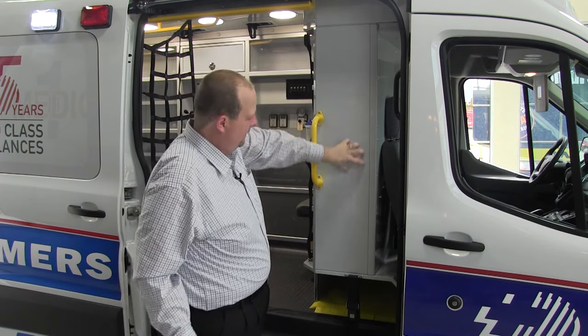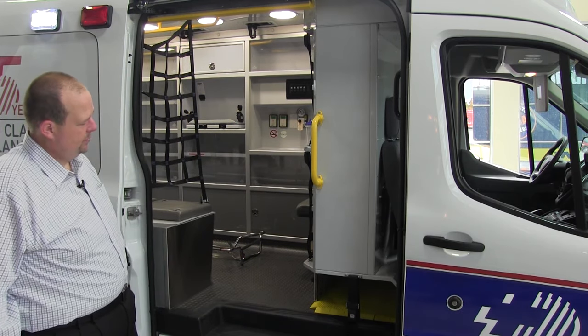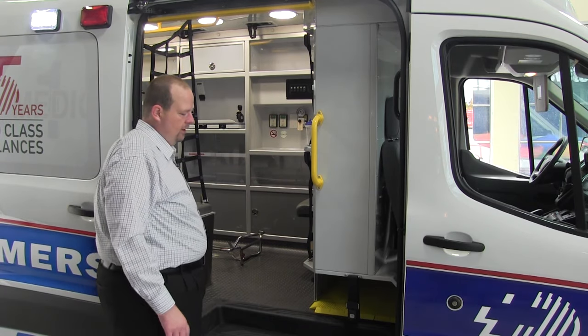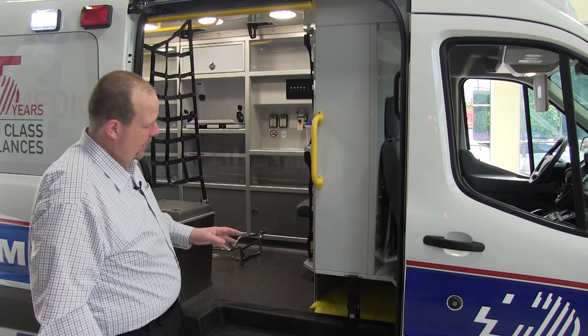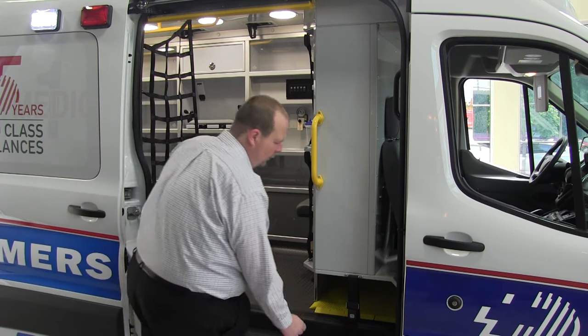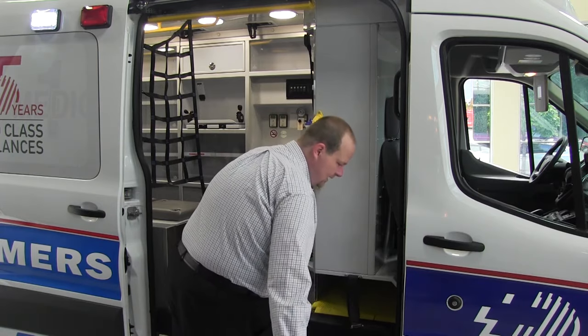You can see the side of the ALS cabinet. Down below, we have the stair chair holder that you've become accustomed to in the Demers Type 2 line — very easy to access your stair chair. All of the different chair models available, with tracks, without tracks, motorized — all designed to fit in this location. It's cleverly recessed up underneath the passenger seat, giving you full width access. Simply undo the buckle and the chair comes in and out.